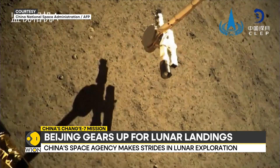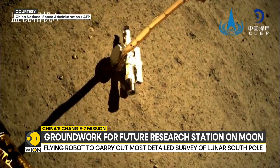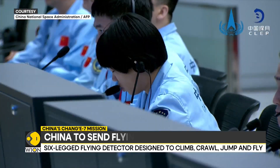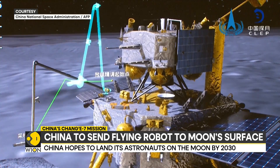China's space agency has made huge strides in the recent past. Last year, the Chang'e-6 lunar probe completed its mission to collect the first samples from the far side of the moon. In 2028,